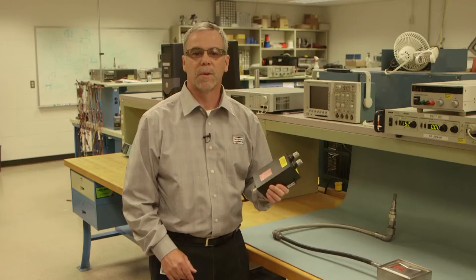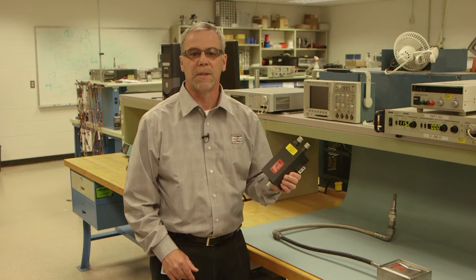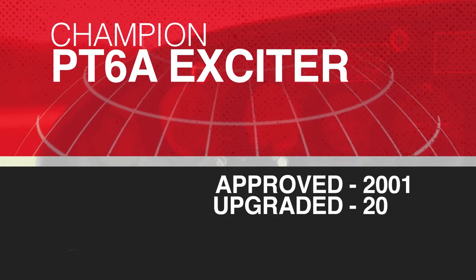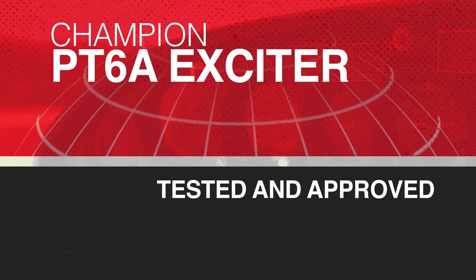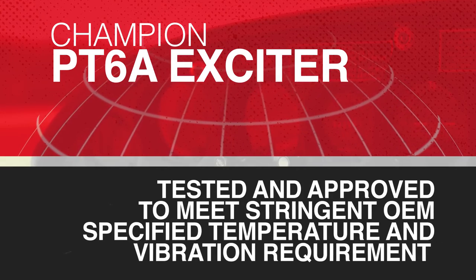One of our most popular exciters is designed for the PT-6A engine. The CH-92-106-1 exciter is approved for most of the 50,000 PT-6A engines manufactured. Champion's PT-6A exciter was first approved in 2001 and was upgraded in 2010 with next generation solid state components. The exciter was tested and approved to meet a more stringent OEM specified temperature and vibration requirement.